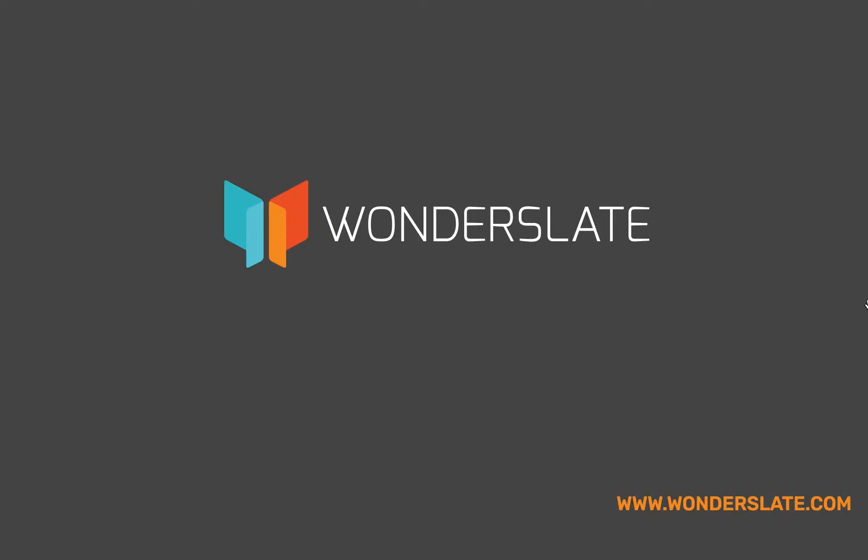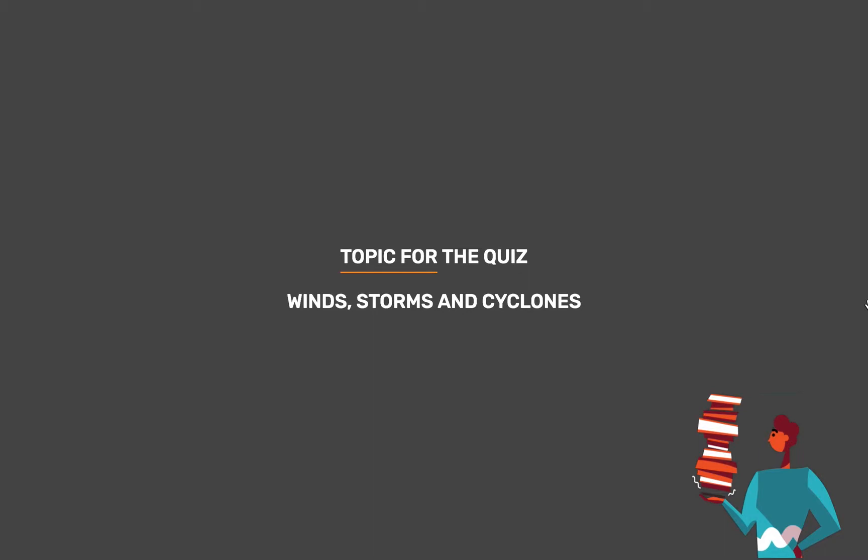Welcome to Wonderslate. Subscribe to our Telegram channel given in the description for updates and study materials. Topic for today's quiz is Giant Winds, Storms and Cyclones.